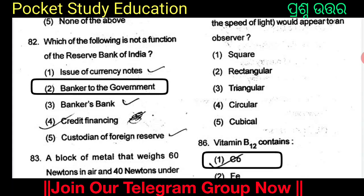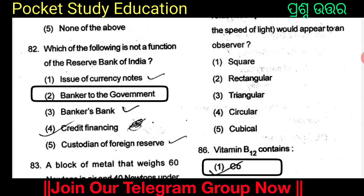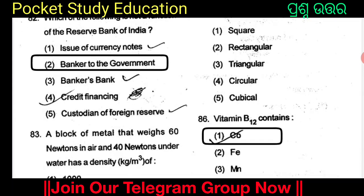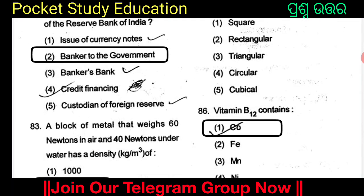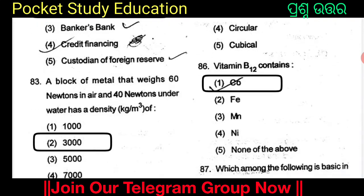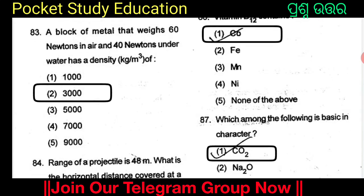The functions of the Reserve Bank of India include issue of currency notes, bankers' bank, credit financing, and custodian of the foreign reserve. A block of metal that weighs 60 N in air and 40 N under water has a density of 3000 kg/m³. Option 2 is 3000.